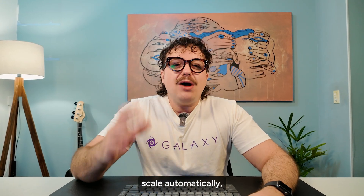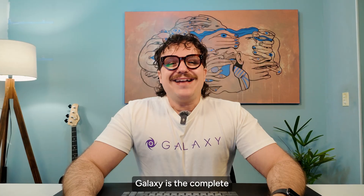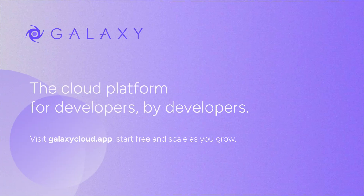Cloud hosting shouldn't be complicated. Deploy in minutes, scale automatically, and focus on building amazing apps. Galaxy is the complete cloud platform for developers, by developers. Try it today at GalaxyCloud.app.